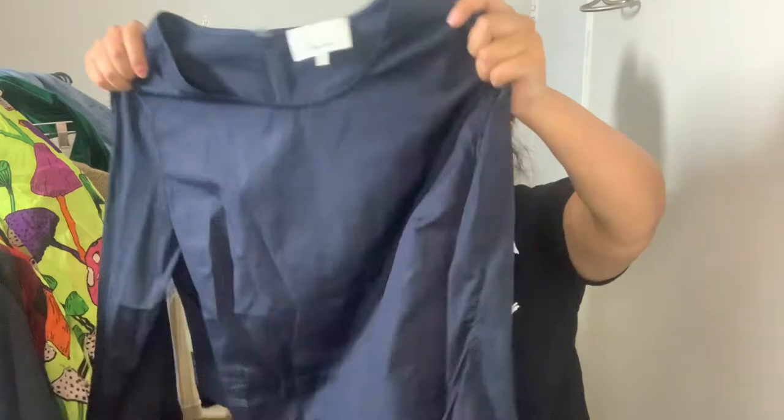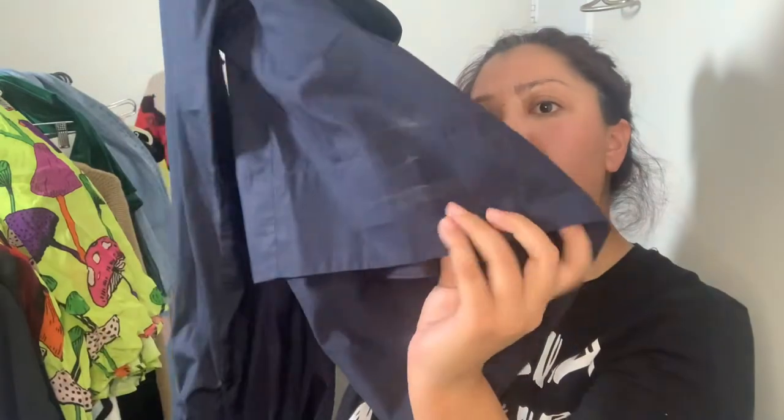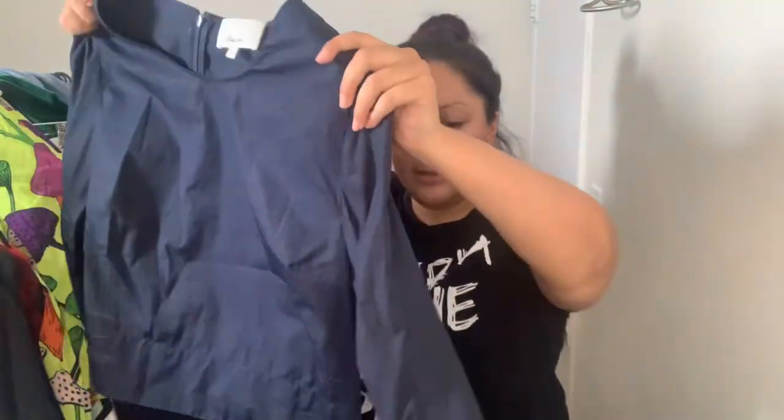This is a Philip Lim 3.1 piece — a navy colored crop top. It has some deodorant staining so I have to wash it first, but it was $6.99.